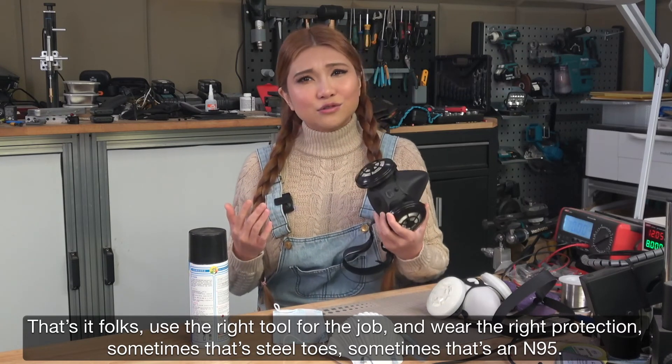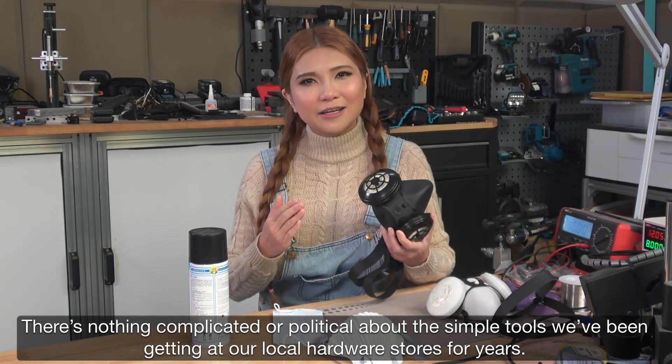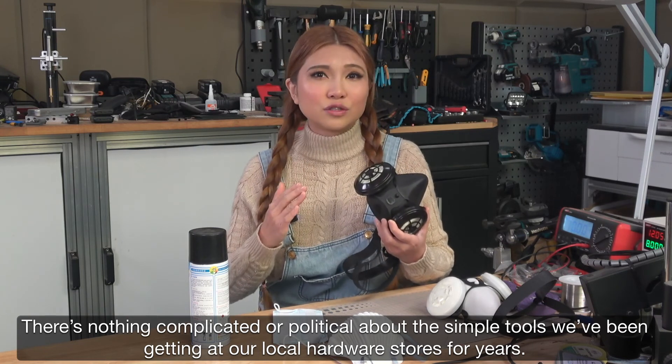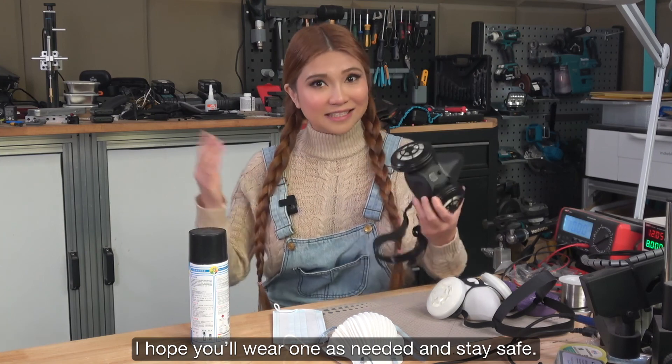Sometimes that's still a cloth mask, sometimes that's an N95. But there's nothing complicated or political about the simple tools we've been getting at our local hardware stores for years. I hope you'll wear one as needed, and stay safe!